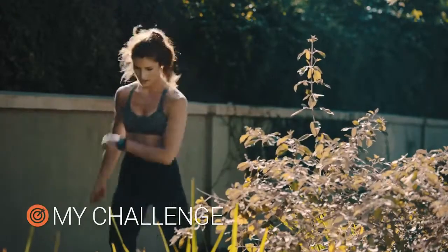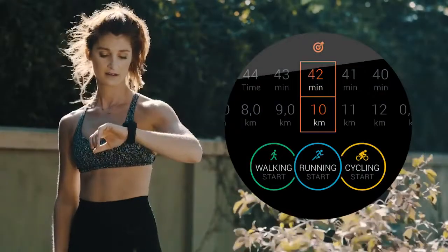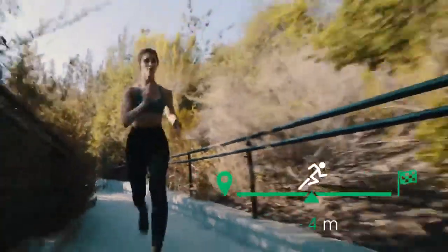Love the athletic challenges? So does your Vita Active. Featuring built-in GPS and an OLED color touch screen, challenge mode shows if you are ahead of or behind the goals you've set for yourself.